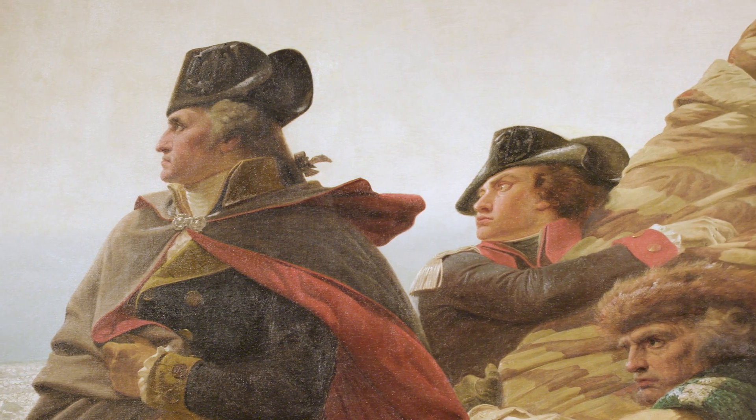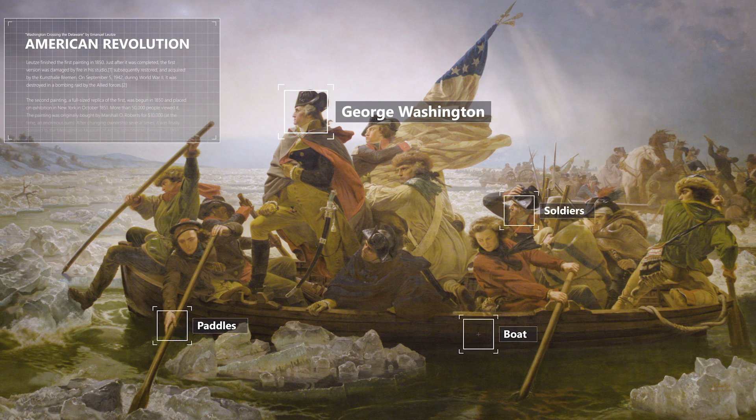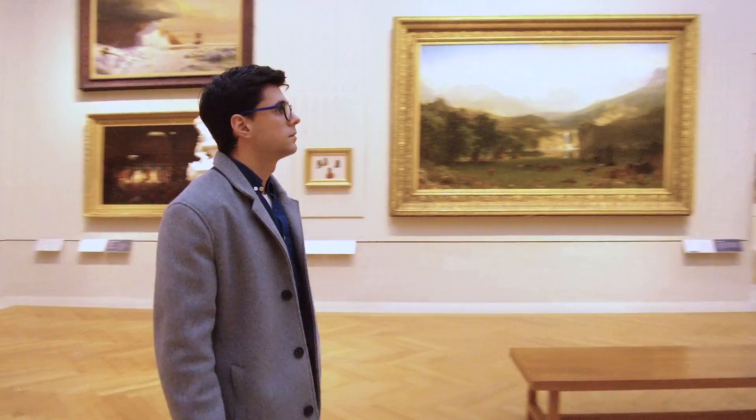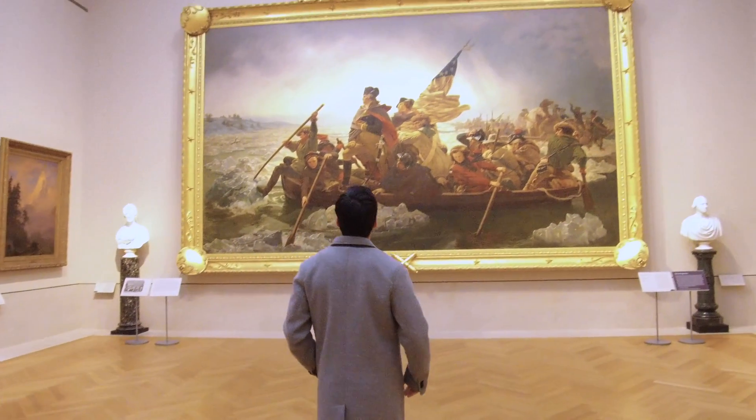There's a lot that goes into creating a work of art. There's information about the artist — what was the artist inspired by, why was an object created? All that information, all that data about an artwork really helps you to get a fuller picture about why it was made.